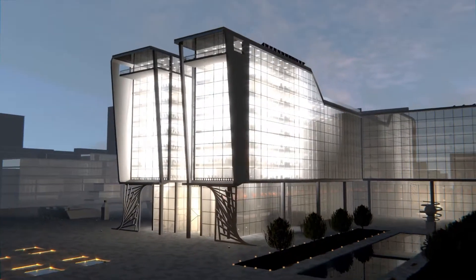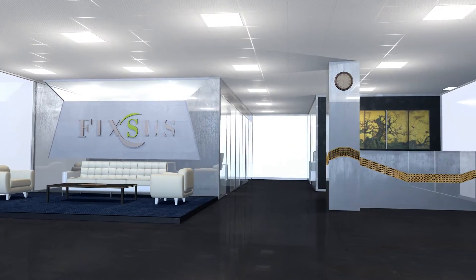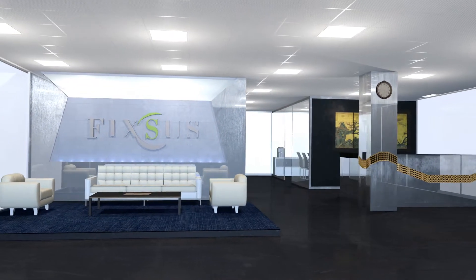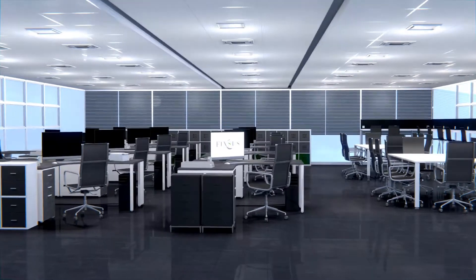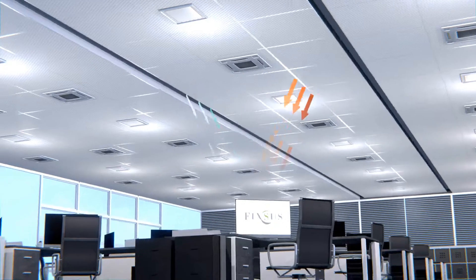We control lighting outside and inside buildings. Other functions such as heating, cooling, ventilation and window shades can also be controlled by the FIXUS Tiber system. When the sun is glaring and is overheating the office, the system lowers the window shades automatically.